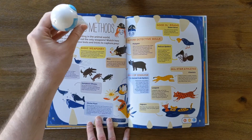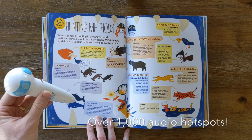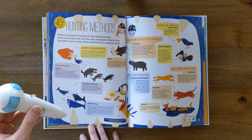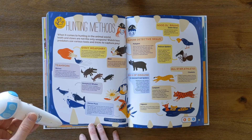Zoology Unit: Hunting Methods. When it comes to hunting in the animal world, teeth and claws are not the only weapons. Watch how predators use various tools and tricks to capture prey.